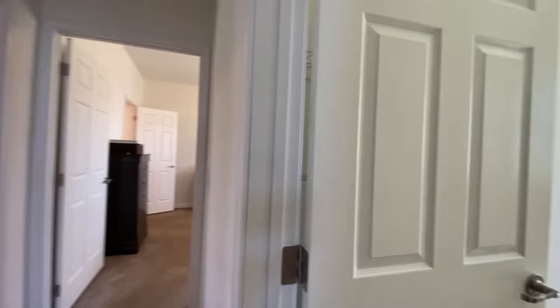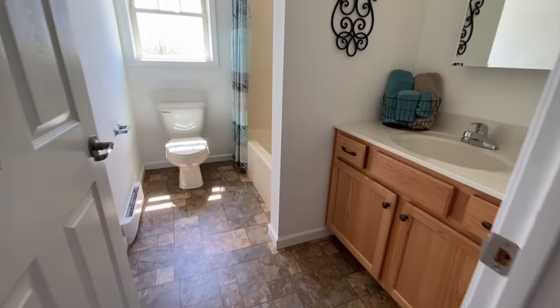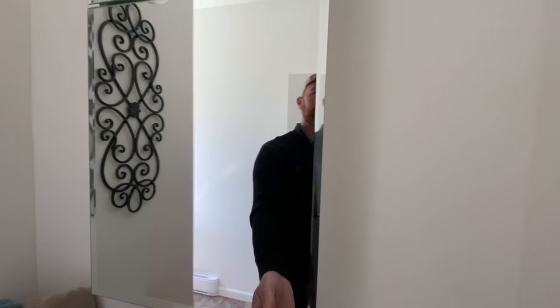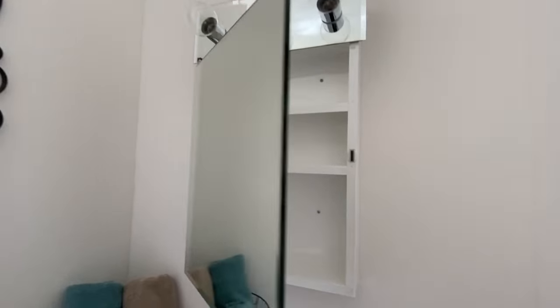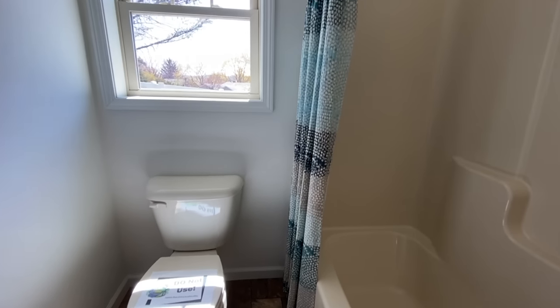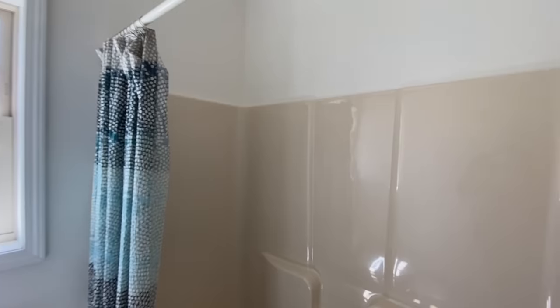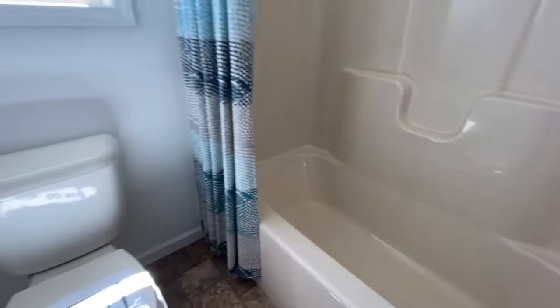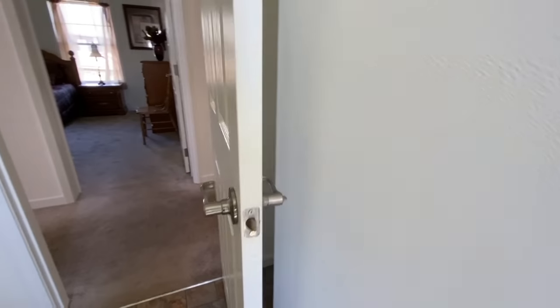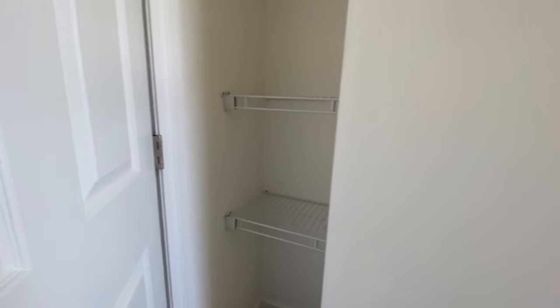Coming further down, this is your first bathroom — guest bathroom, whatever you refer to it as. We've got the medicine cabinet, shower tub combo, toilet, and another little heater right here in the bathroom to keep you nice and warm. And then behind the door you have space for all your linens.